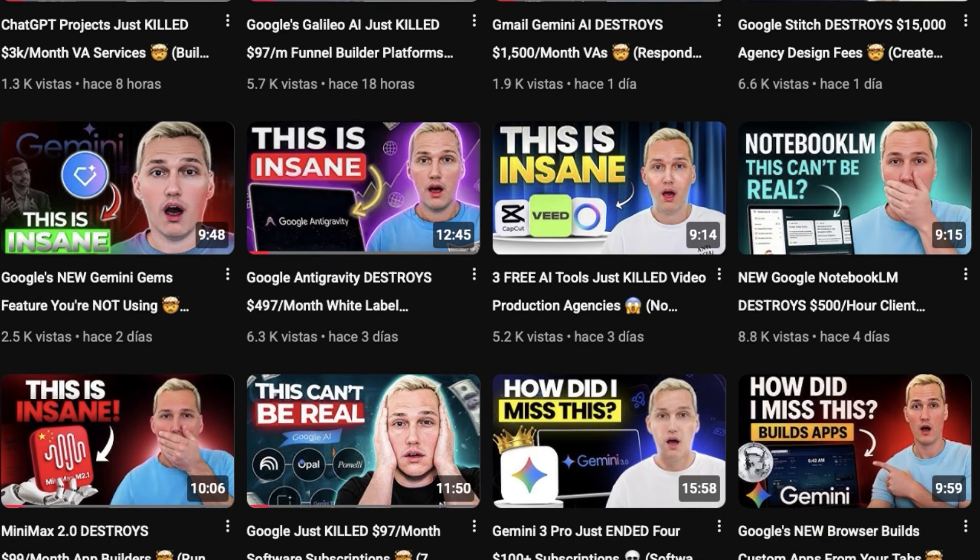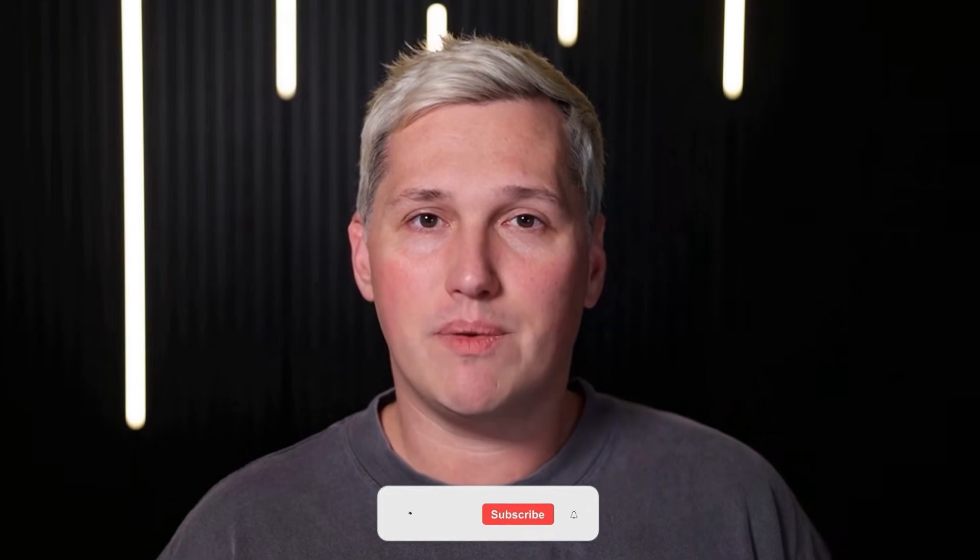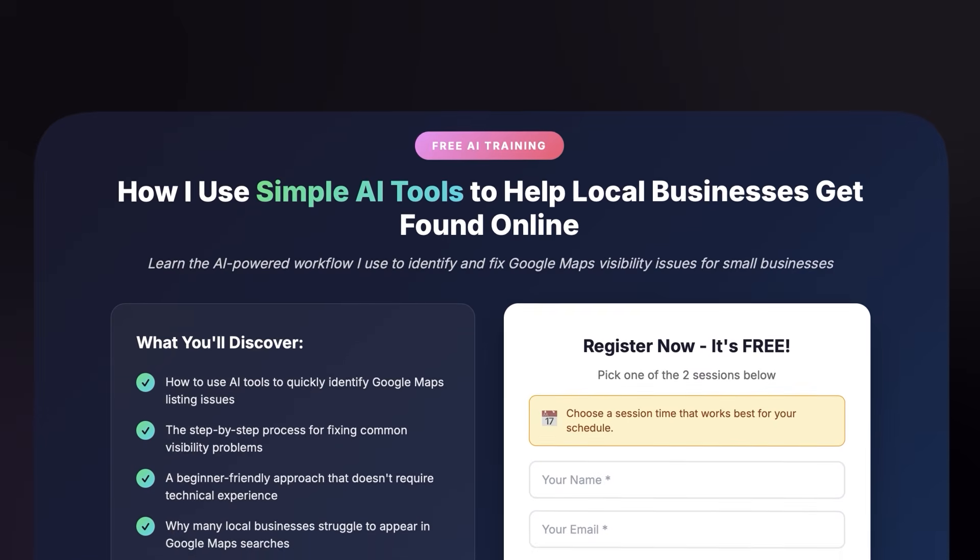My name is Paul James and I help people turn free AI into real leverage. I do not sell expensive software and I definitely will not try to pitch you GoHighLevel when there are tools like this that work just as well for zero dollars. If you drop a like, share this with someone who needs it and comment below — I will reply with a link to a free training that shows you how to turn AI tools like this into actual income.